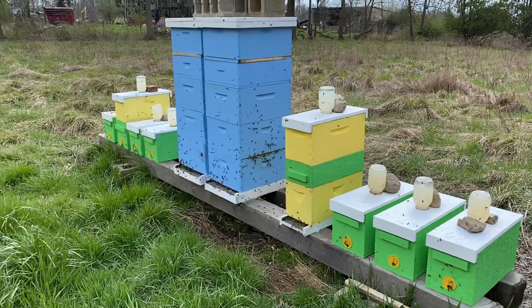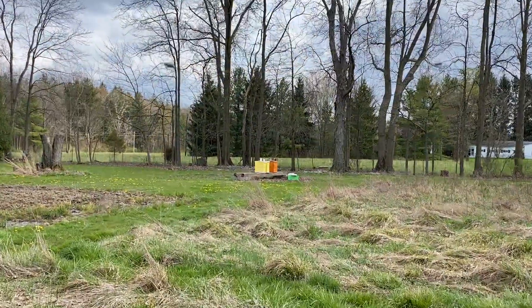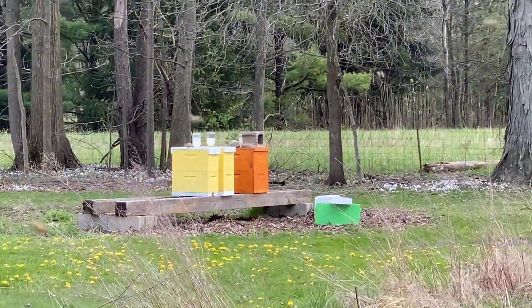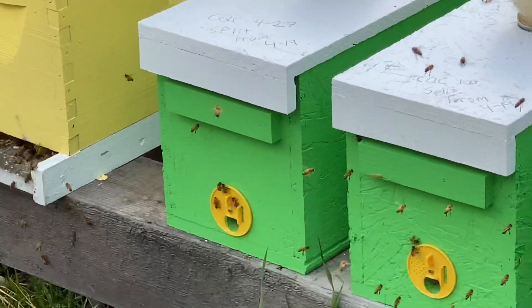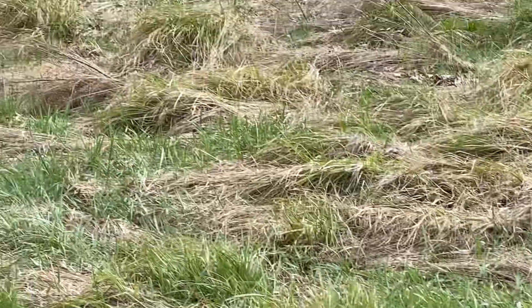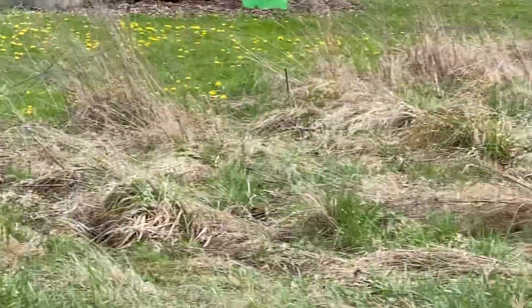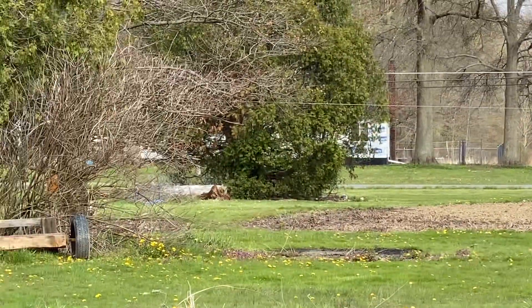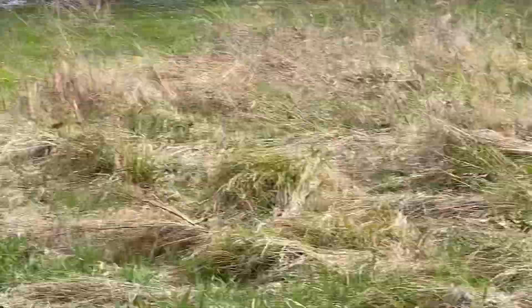They are doing extremely well. I've also got these hives over here — the one in the stained box, that's one of my custom made boxes. I made the green ones too but they're made of plywood. Anyhow, that one in the stained box is due to be very, very strong. I think she's my best laying queen. I've also got some over — you can't really even see them — underneath the maple tree over there. I've got two hives and I've got four in the woods.